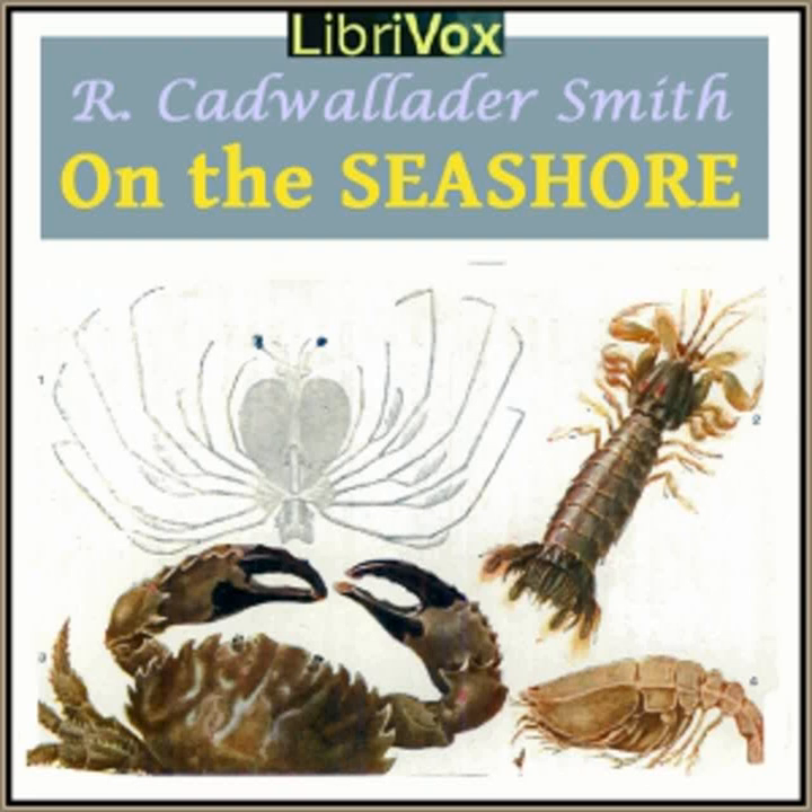If we had feet like those of the starfish, a journey up the wall of a house, over the roof, and down again would be nothing to us. Nature gives all creatures the kind of foot which suits the life they lead, and it is hard to imagine feet more useful to the starfish than those wonderful sucker feet.